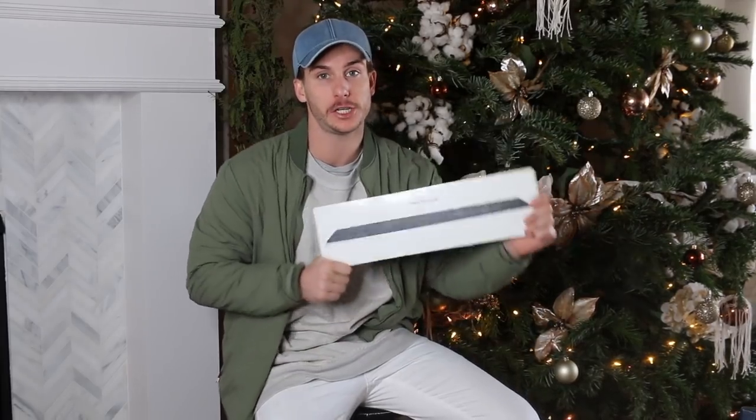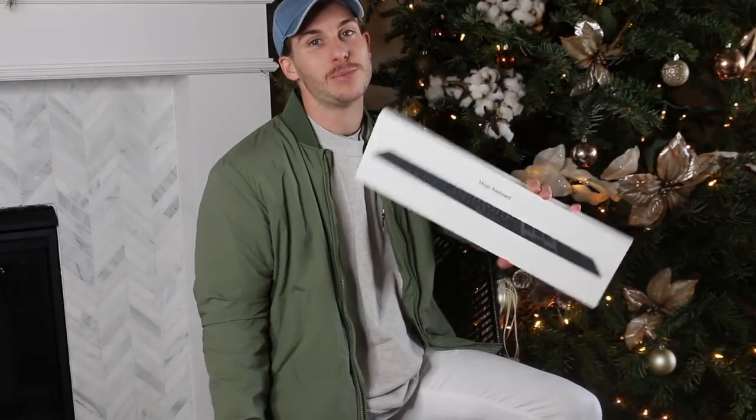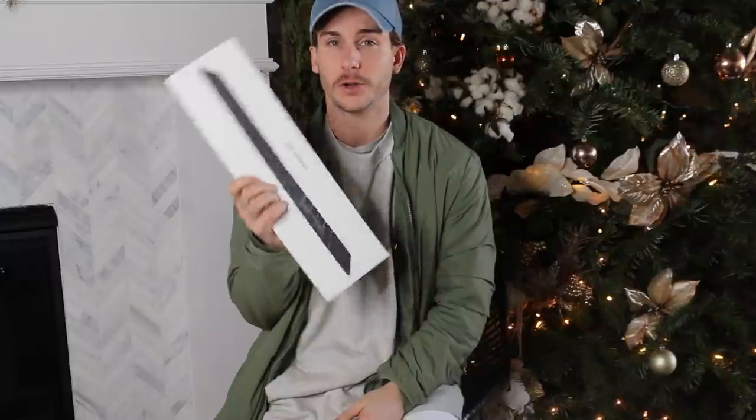Time for the giveaway! Julia bought a second black Apple Magic Keyboard for one of you to give as a Christmas present. To enter: follow me on Instagram, then come back to this video and comment that you've followed, plus explain why the person you want to give it to deserves it. We'll announce the winner soon so we can get it to you before Christmas.